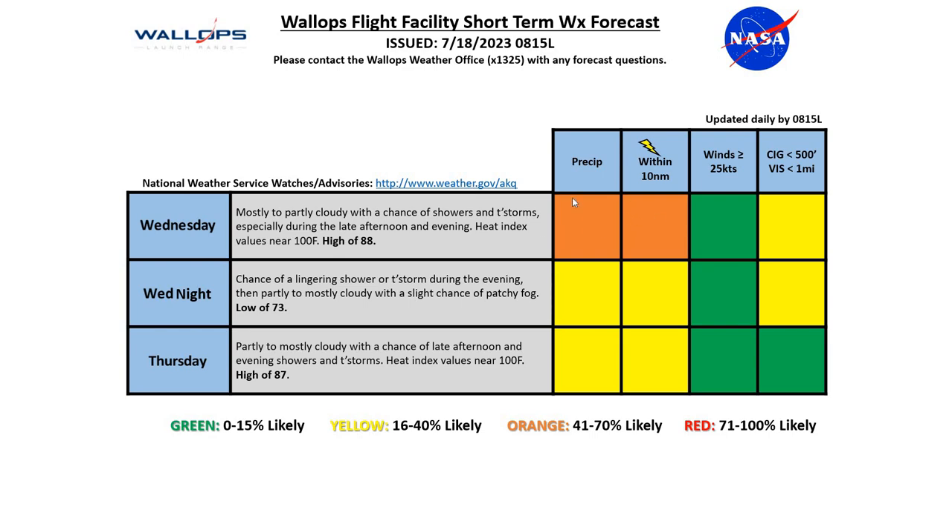Right now, Wednesday looks like a better chance of rainfall with the disturbance moving through the region. Thursday, some of the models are indicating we'll have a decent chance as well, but we'll continue to monitor that as models are not showing very good agreement on that possibility of showers and thunderstorms through the region for Thursday afternoon and evening.